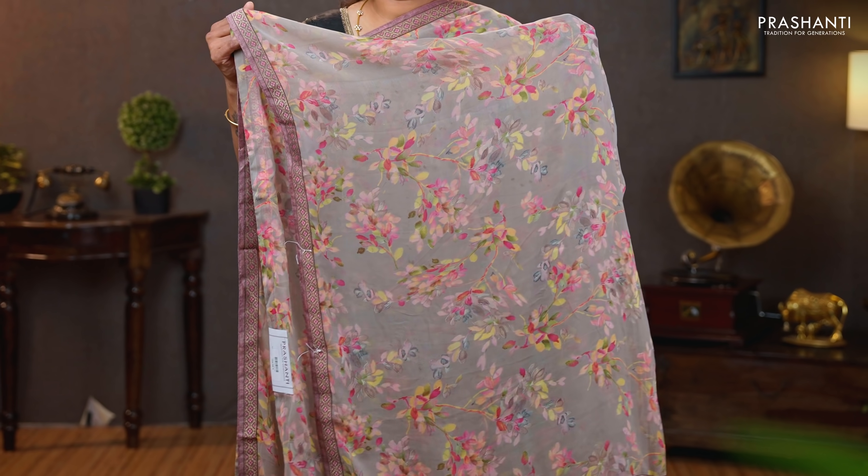Gray with pink — a very classy and elegant saree with attached borders on either sides. Beautiful and subtle floral prints running all over the body. A contrast printed blouse in pink. Priced at $790.